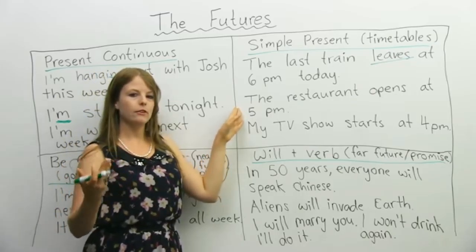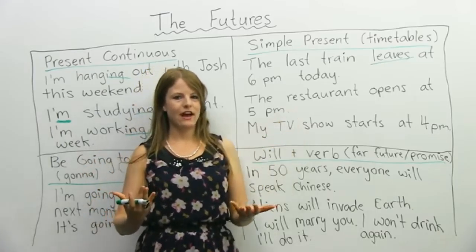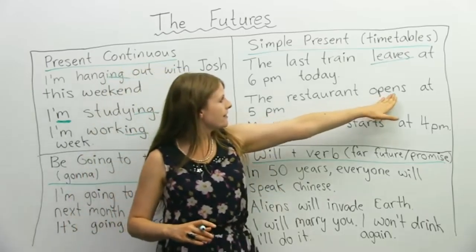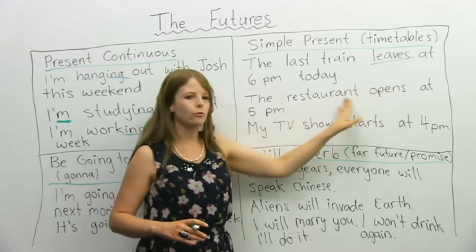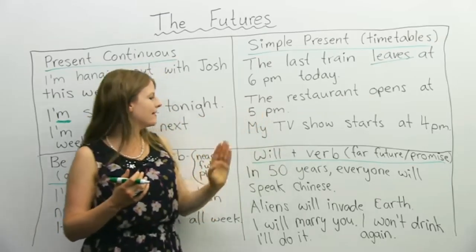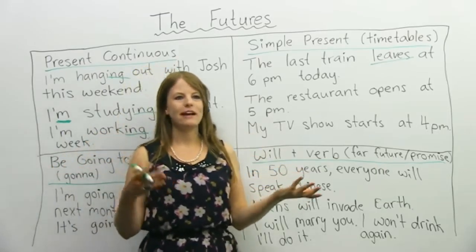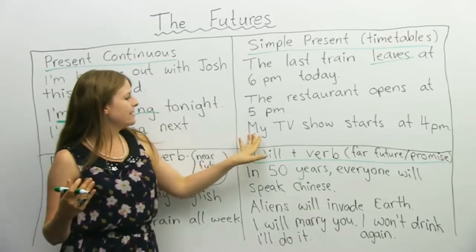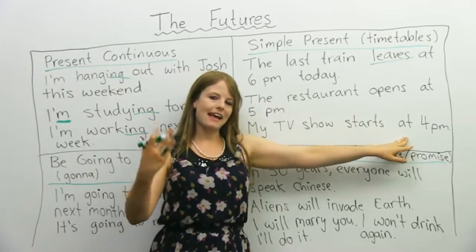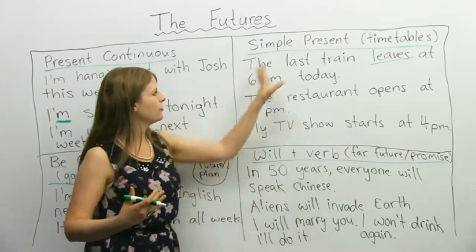Here's another example: the restaurant opens at 5pm today. Right now it is 2pm — this is going to happen in the future — but I use the simple present because this is a schedule. Every day the restaurant opens at 5pm. Here's a third example: imagine I like The Big Bang Theory. My TV show, The Big Bang Theory, starts at 4pm. Again, it's a schedule that takes place in the future, but it's still a schedule, so we can use the simple present.